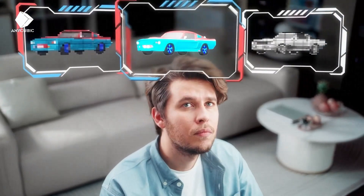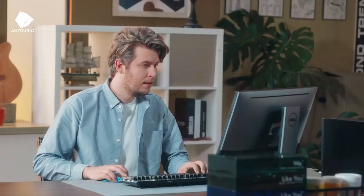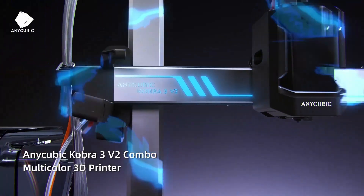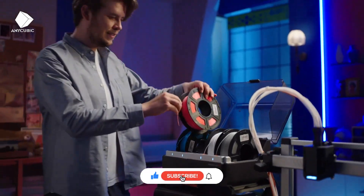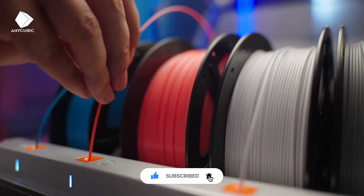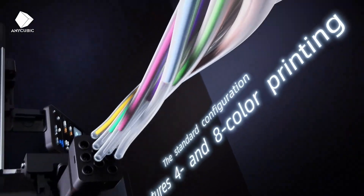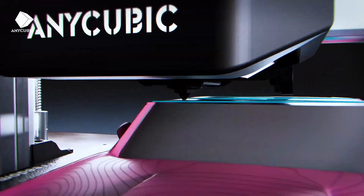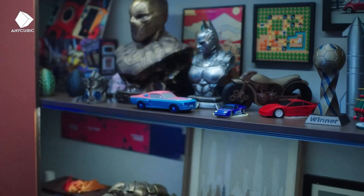And that wraps up our list of the 5 best 3D printers for 2025. Whether you're printing prototypes, creative designs, or functional parts, these machines offer outstanding versatility and performance. We've included affiliate links in the description, so check them out to pick your perfect 3D printer today.